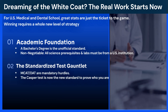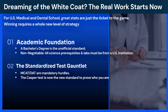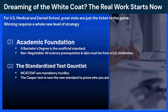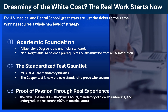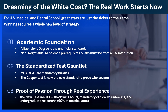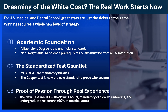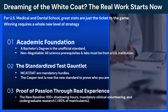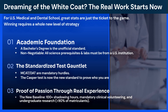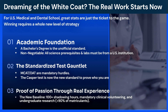Second, the standardized test gauntlet. The MCAT for med and DAT for dental are mandatory. Increasingly, schools also require the CASPer test to evaluate your character. We're in an era where it's not just what you know, but proving who you are. Third, proof of passion through real experience. Think 100 shadowing hours is enough? Today it's the baseline. Top applicants invest far more time, and clinical volunteering is virtually mandatory. Over 90% of recent medical school matriculants had undergraduate research experience. A high GPA and test score get your application read, but the depth of your experience, woven into a compelling story, is what makes an admissions officer want to meet you. That distinction is the key that unlocks your interview.